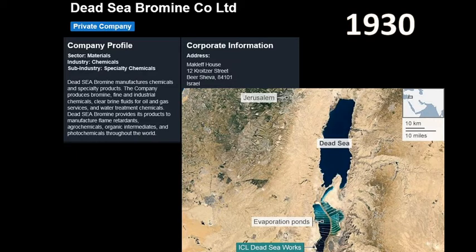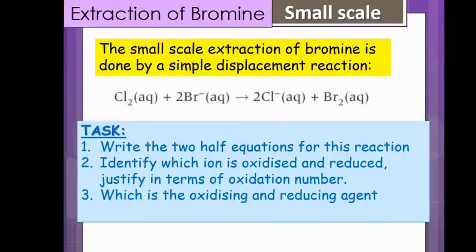So how do they actually get the bromine out of the water? The extraction process depends on how large scale you are going. If we were to do this in a classroom situation we would do what is called a small-scale extraction. A small-scale extraction of bromine is very easy to do - it is simply done as a displacement reaction. On your screen at the minute there is the ionic equation for this displacement reaction. Have a go at the task below and I'll show you the answers in a moment.